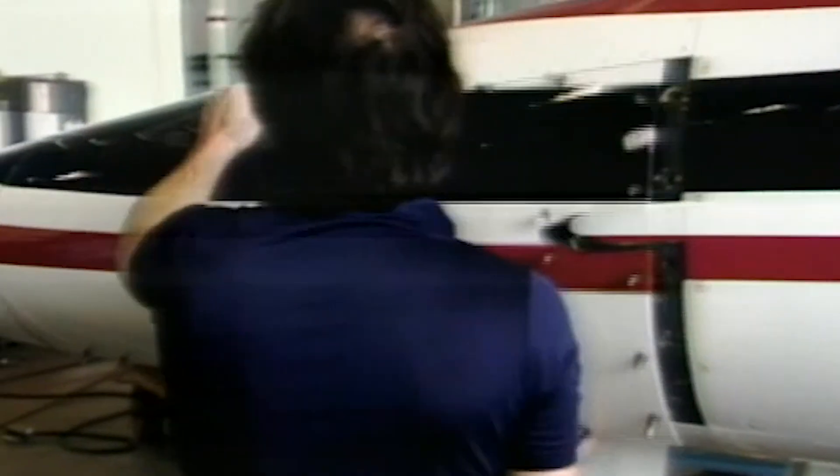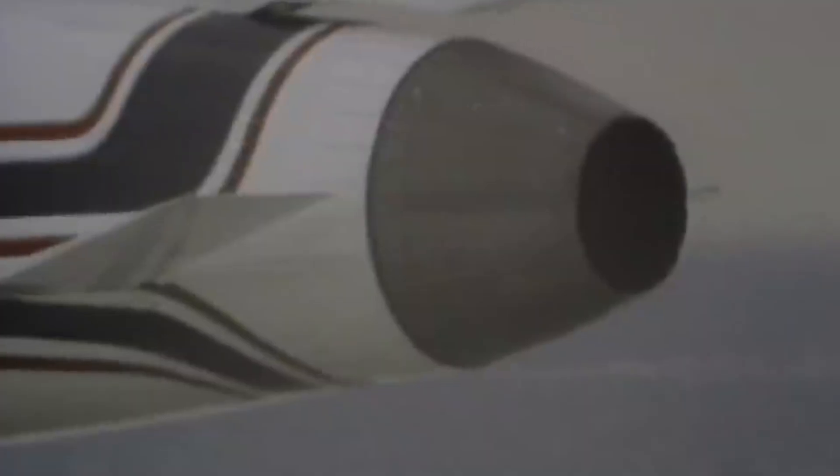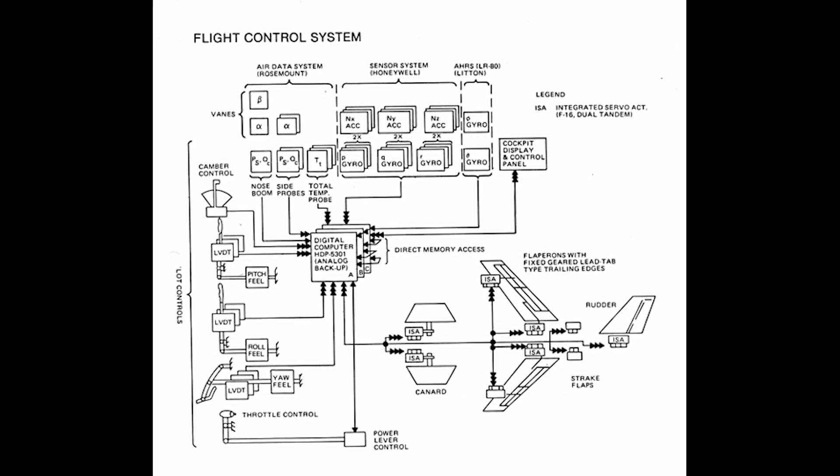The X-29 incorporated an advanced electronic digital fly-by-wire flight control system which was triple redundant, meaning there were three independent and parallel systems in place to ensure reliability and safety, so if one system failed the others could take over, reducing the risk of a catastrophic failure.